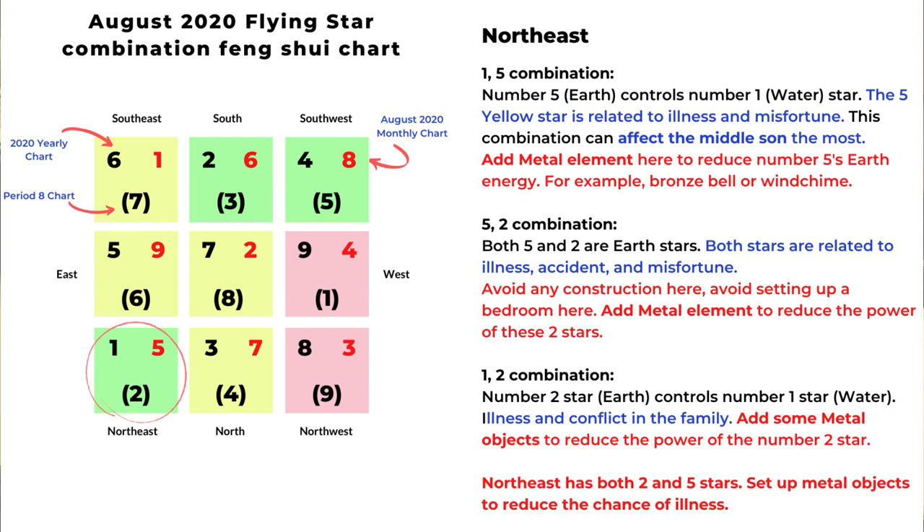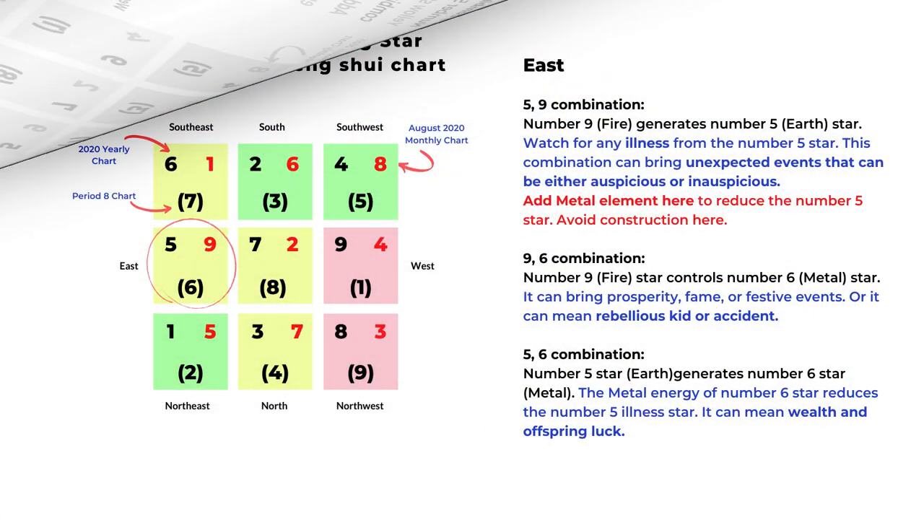The next is the one-two combination: number two earth element controls the number one water element, indicating illness and conflict in the family. Again, we can add metal element to reduce the number two illness star. Since northeast has both two and five stars, it's best to add metal objects to reduce the energy of two and five.